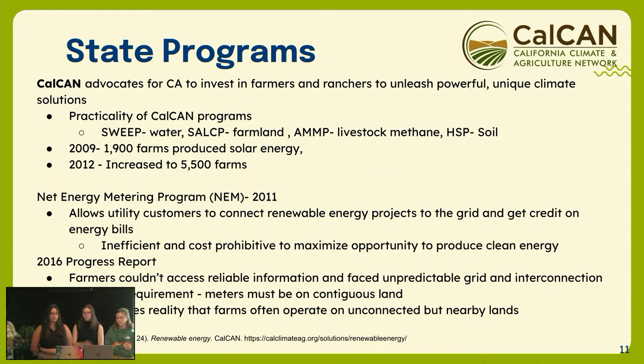There are a few state programs advocated for in California for funding farmers and ranchers to have more climate solutions. The net energy metering program allows customers to have solar panels and connect to the grid. However, there are a lot of restrictions that prohibit farmers from actually gaining from this program. In 2016, they found the key problems are farmers lack access and information about the program. The California Public Utilities Commission has a strict requirement that the meters have to be on contiguous land — but farmers typically have their land sporadically around, making it really difficult.